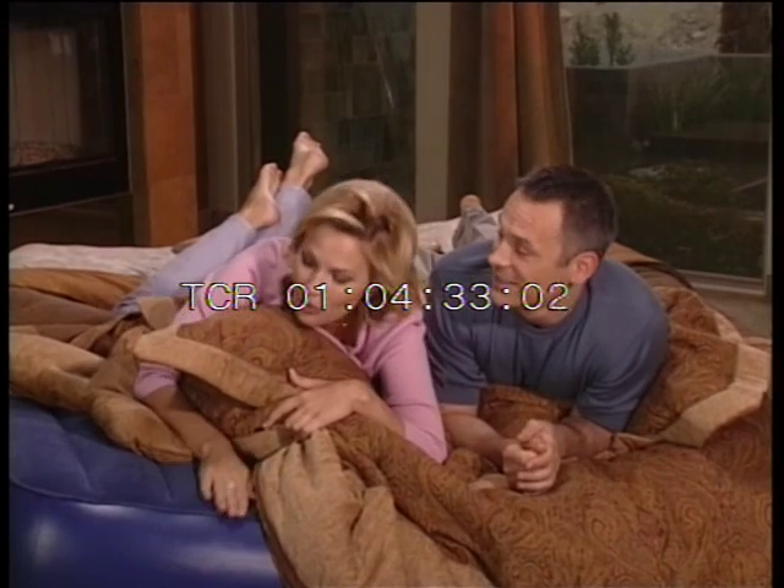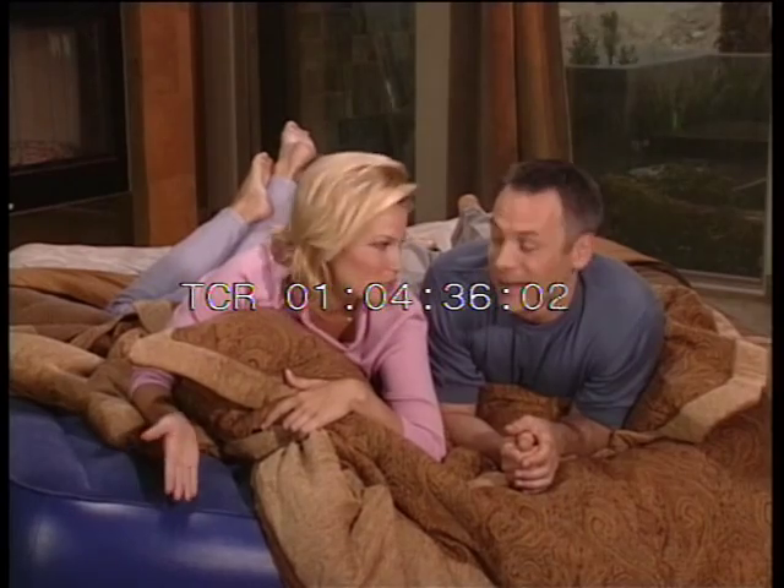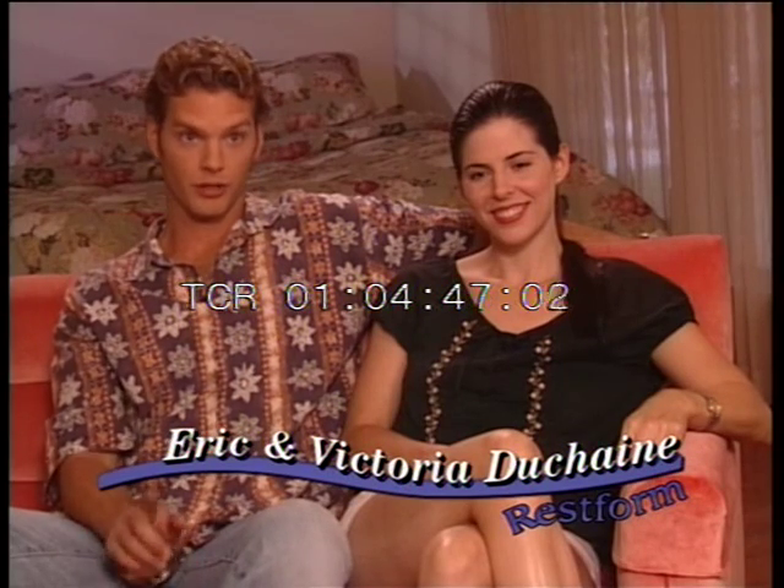Soft, smooth — the surface of the RestForm Airbed is like velour. Other similar beds have a vinyl surface. Your guests will feel like they're sleeping on a cloud. They'll wake up feeling as relaxed as when they went to bed. My parents came to visit and we were too embarrassed to put them on our futon guest bed, so we all suffered. Now that we have the RestForm Airbed, that wouldn't even be an issue — they could sleep anywhere they wanted and we wouldn't be embarrassed. Yeah, they can go in our bed and we'll take the RestForm Airbed.